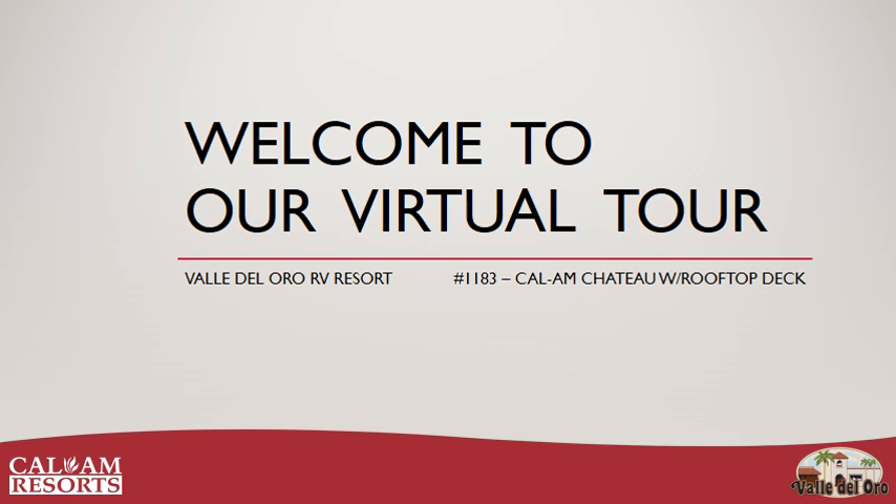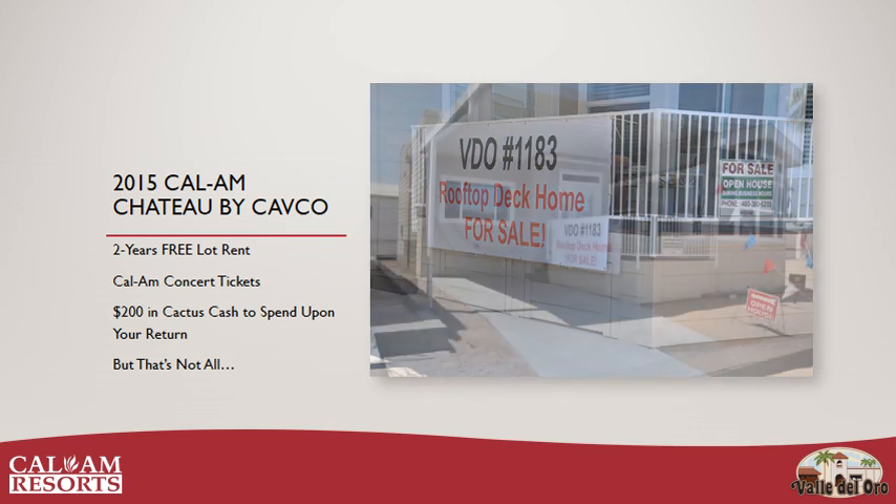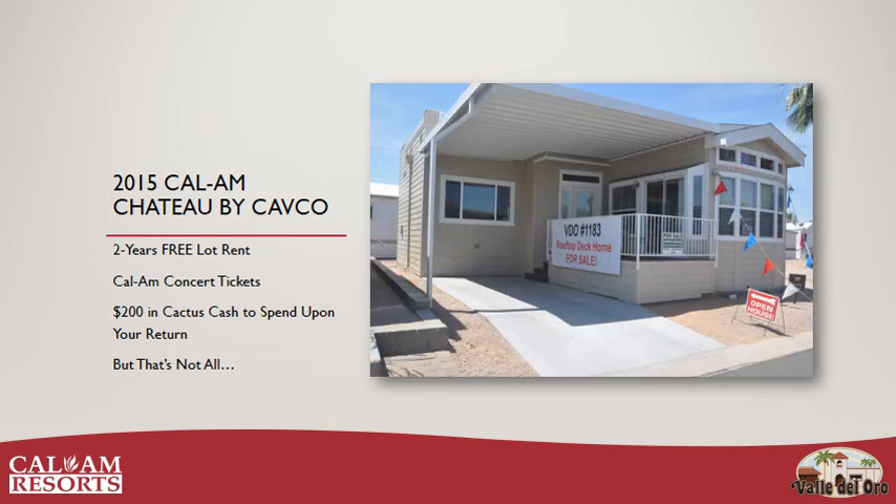Welcome to the Valley Del Oro RV Resort virtual tour of our June special. June's featured home is the 2015 Cal-Am Chateau by CAFCO, placed at VDO lot number 1183. This home comes with two years free lot rent, concert tickets for the 2018 season, and $200 in cactus cash to spend upon your return.